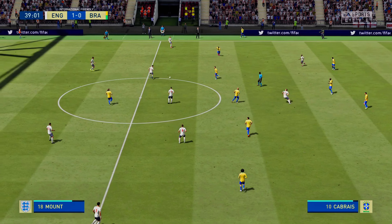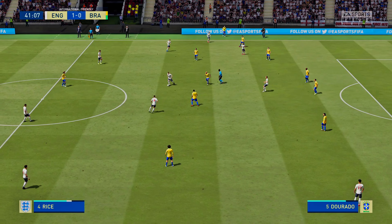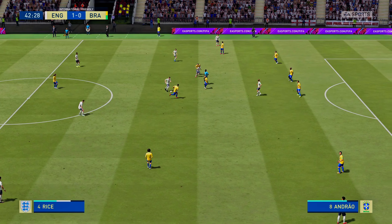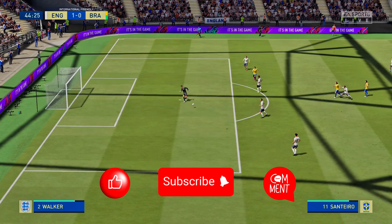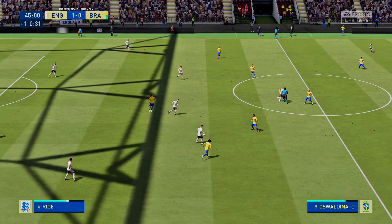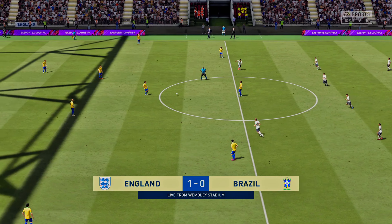Declan Rice. Now Harry Kane. Mount. Chilwell — excellent use of the ball as they make their way forward. Declan Rice. No stopping him — a real defensive commitment there. One minute of stoppage time has been added on. Declan Rice. Sterling. Henderson has it. And with that, the first half draws to a close.